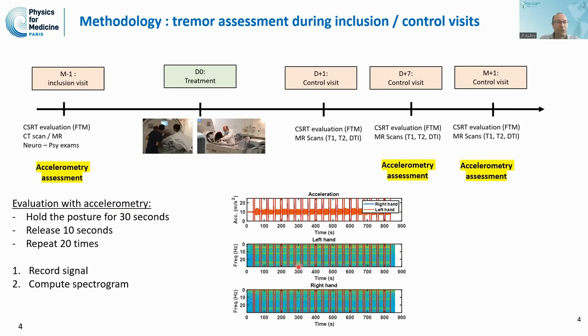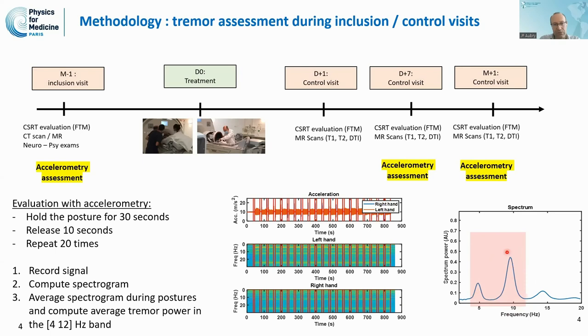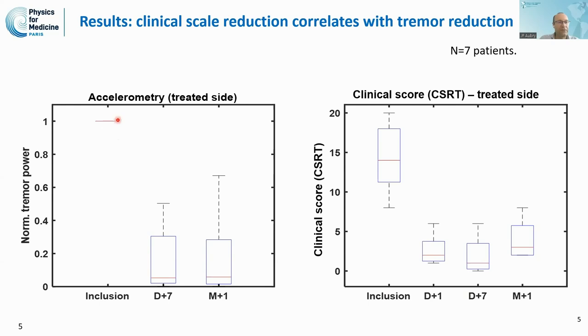We compute spectrograms and average the tremor power within this bandwidth, which gives us a value assessing the tremor with the accelerometer. Comparing this to the clinical score, taking inclusion as our reference, we see a 75% reduction of the tremor with the accelerometer, which is quite consistent with the clinical score showing the same reduction.